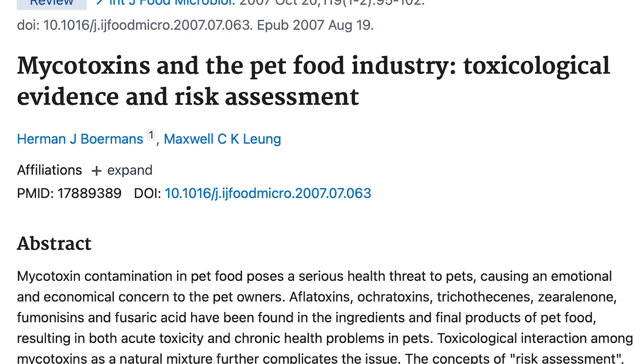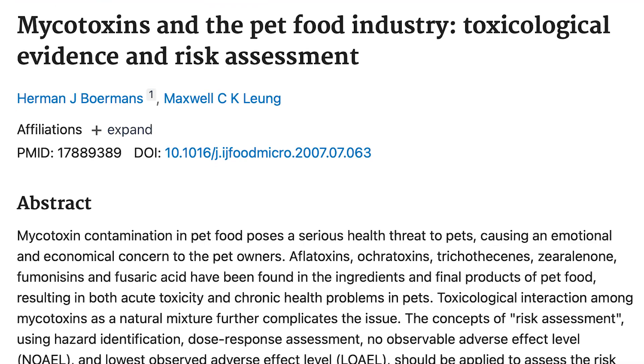Actually, mycotoxins could be avoided if manufacturers test for them before the food leaves their plant. If you feed your dog kibble, it's a good idea to call up your manufacturer and ask them for that test. Let me know what they say in the comments below. Mycotoxins are in most kibbles to some extent — remember, they're considered an unavoidable contaminant — and pet food makers knew this was a big deal way back in 2007.